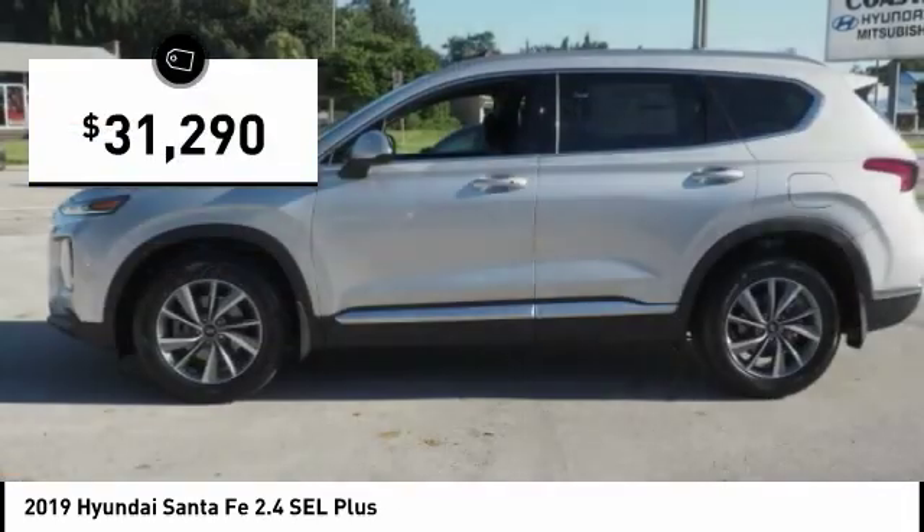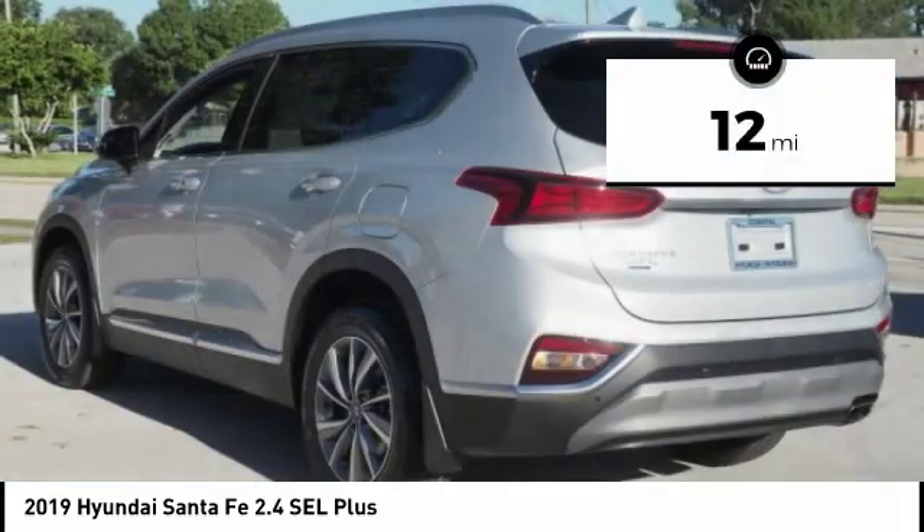And it is priced below $35,000. This vehicle has less than 100 miles.